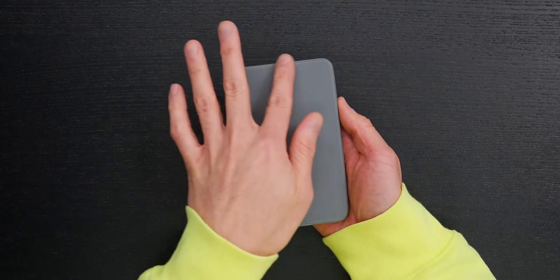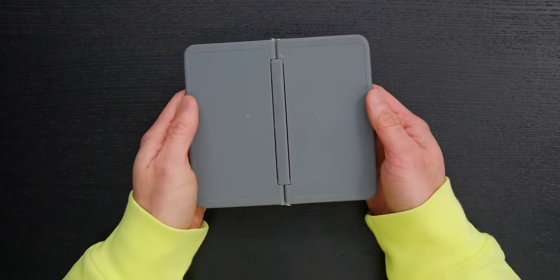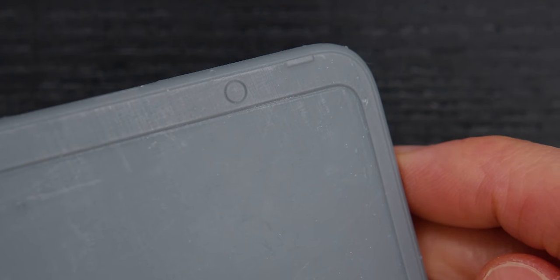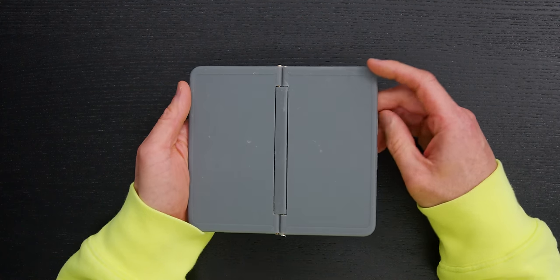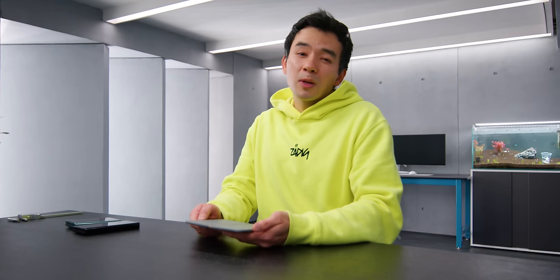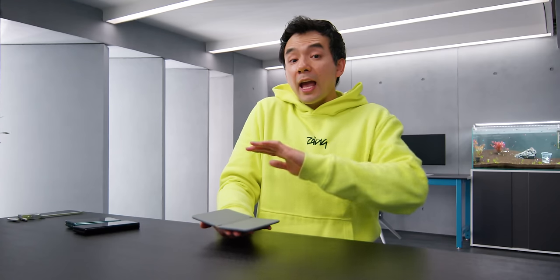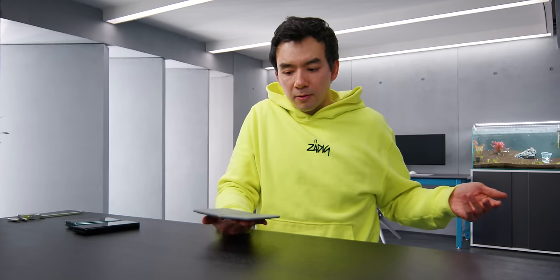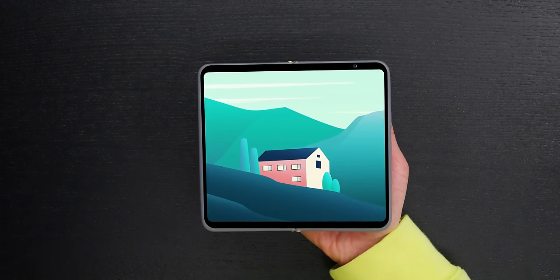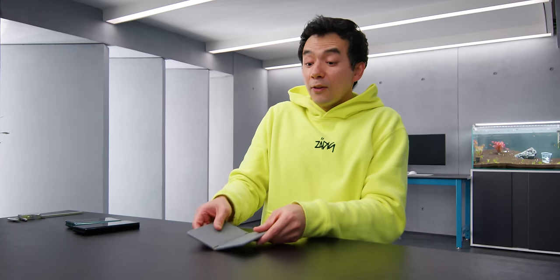There is no camera cutout on the front, so I'm assuming a punch hole camera there. But inside, we have a very visible camera cutout on the top right. Also, the top and bottom bezels are quite thick — I measured them to be around five and a half to six millimeters. It's just abnormal to see a device, especially a foldable, with such thick bezels. I can't think of any reason why they would do this other than cost — the way they're wrapping the screen is probably more cost effective.